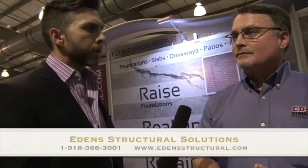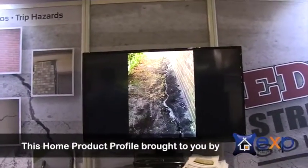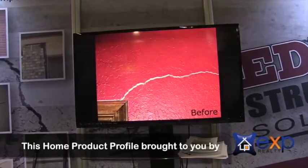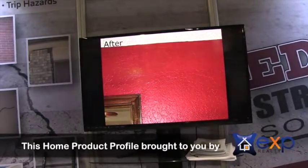With so many different repair options, describe what Edens does in the process of determining the best repair method. Edens has been doing the same thing for 30 years. So when they go and look at a project, they've probably seen that same thing somewhere before. The good side of that is we know what works and what doesn't.